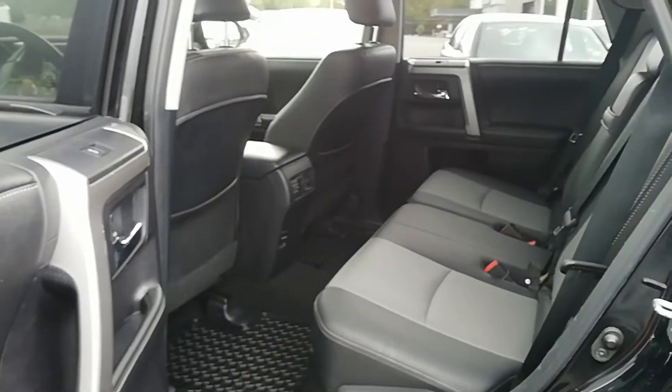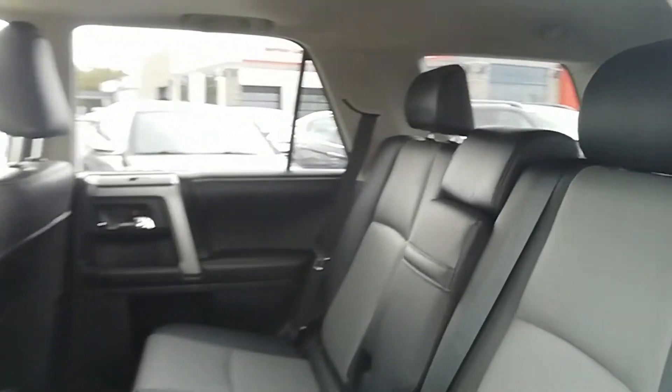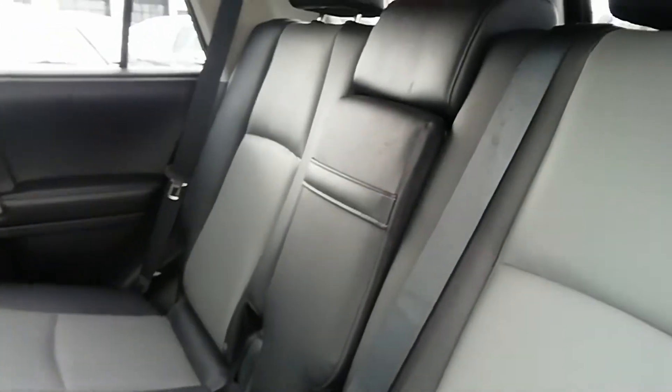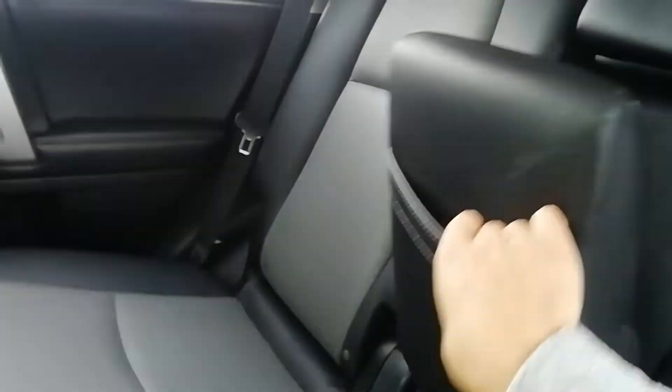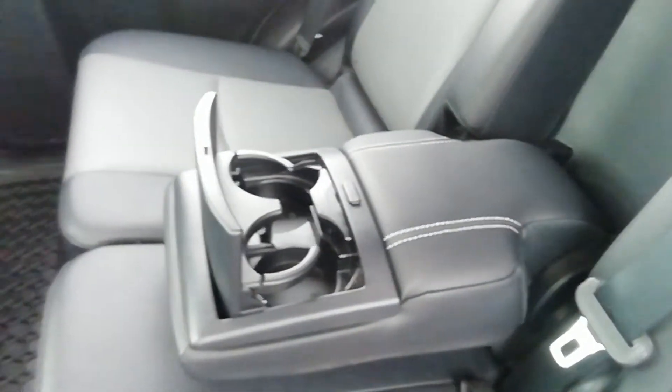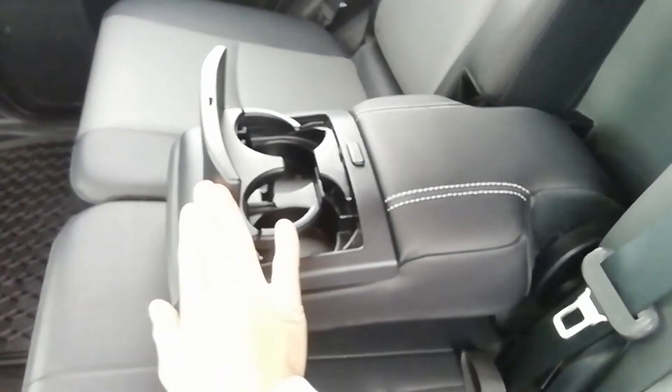The leather has been done with all leather interior. The dual tone gives it a little bit more character, and there's a place to put your coffees if you're riding in the back seat.